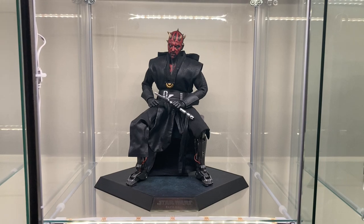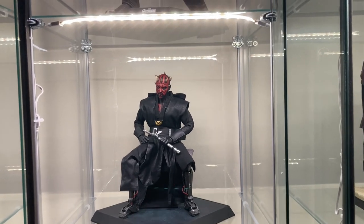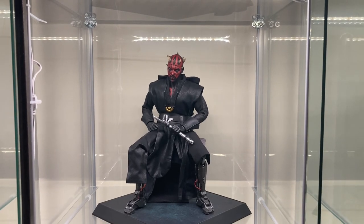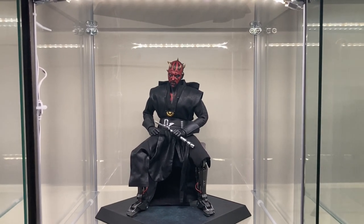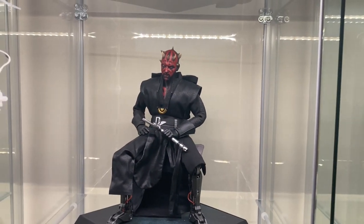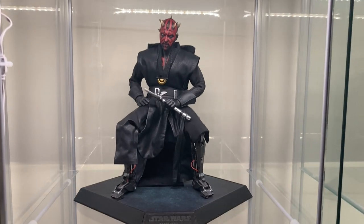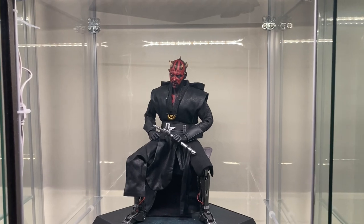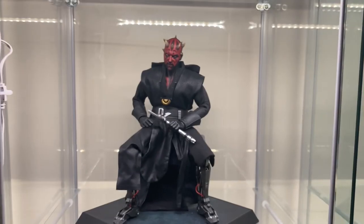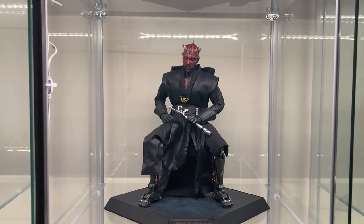Down here we have Darth Maul from Solo. This is probably one of the best Darth Mauls out of the three available. If I were to rank them: Phantom Menace is first, Solo Maul second, and Clone Wars third. This one comes with the chair and bionic legs, and it's way better looking than the Clone Wars version. I think it's more menacing too. I kept him in the sitting pose like we saw in Solo. This is Solo Darth Maul — great figure. Just look at that skull. That's insane.